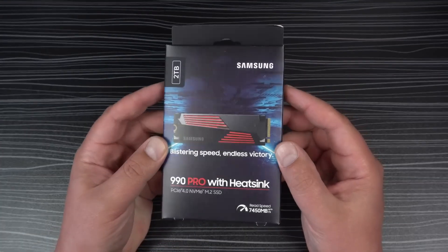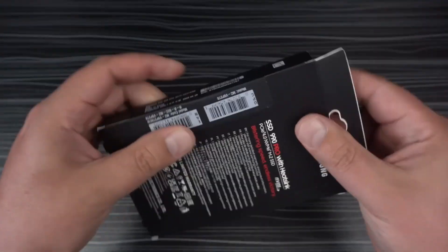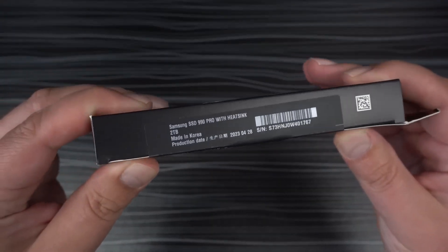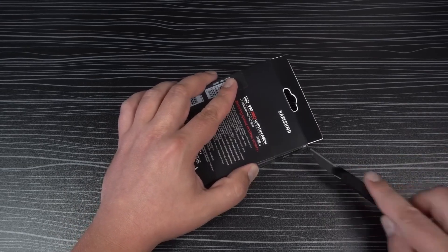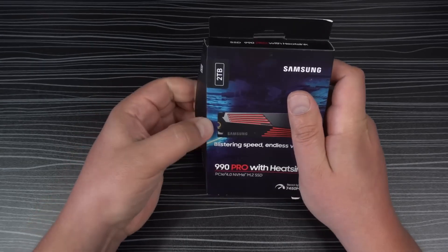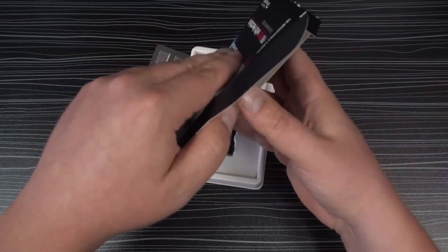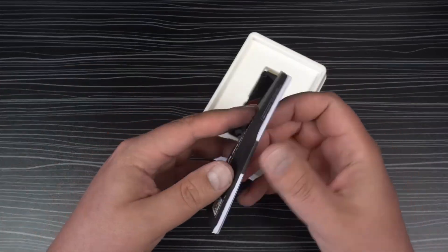The Samsung 990 Pro with heatsink exemplifies speed, efficiency, and meticulous temperature control. With a sequential read speed surpassing third-generation NVMe and Samsung SATA SSDs, this SSD operates twice as fast thanks to the fourth-generation NVMe interface.